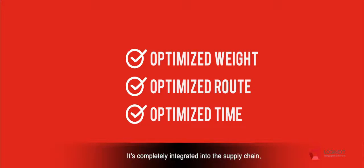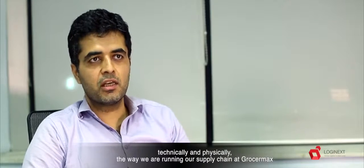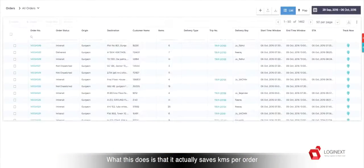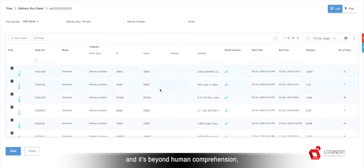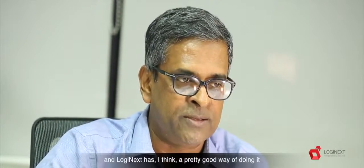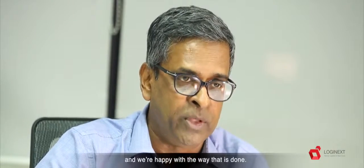It's completely integrated into the supply chain, technically and physically, the way we are running our supply chain at Grocermax. What this does is that it actually saves kilometers per order. And it's beyond human comprehension how the algorithm works, and therefore the computer has to take over and the algorithm has to take over to tell us what's the right route. We believe that technology can solve this and LogiNext has a pretty good way of doing it, and we're very happy with the way that is done.